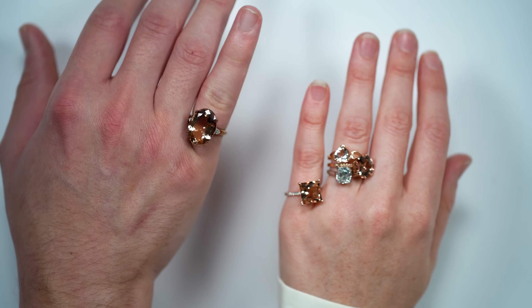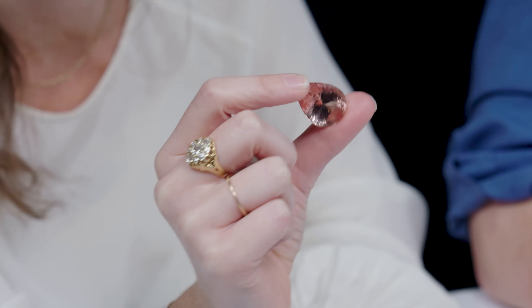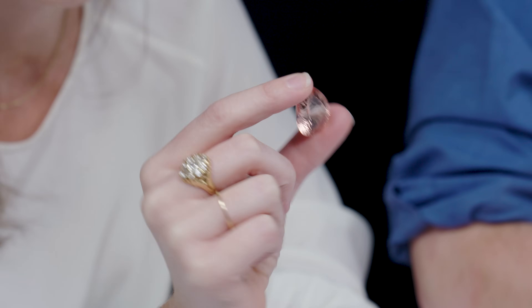It's also relatively durable — about a seven and a half to eight on the Mohs scale. You can wear it every day and not be quite as nervous about durability. It's relatively clean, as we talked about, and it comes in very large carat weights.